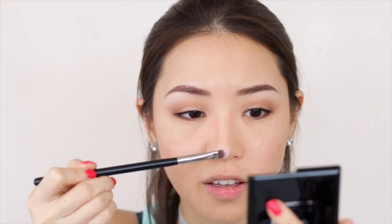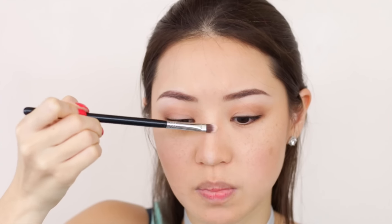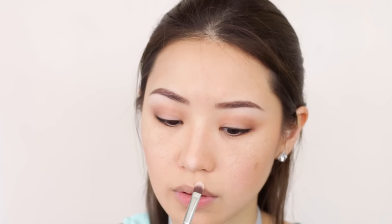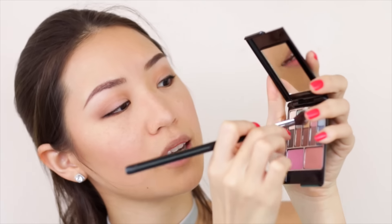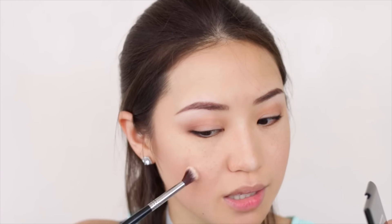Since I don't have a highlighter, I'm going to use the white color as a highlighter as well. I'm putting it on the tip of my nose, on this part, and on the cupid's bow using a fluffier brush. I'll mix it a bit with the yellow and peach and add it to the high points of my cheeks.